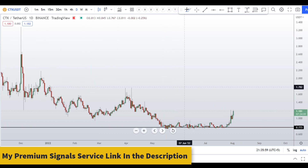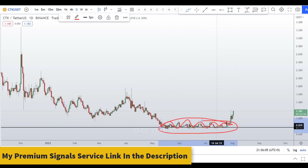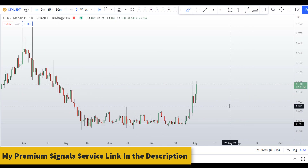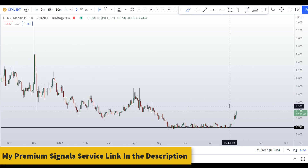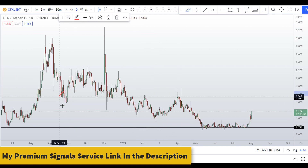On the daily chart, price has stalled for a very long time — at least three months — and after that it is breaking out, which is a good sign. The next resistance level on the daily chart is around $1.50. You can see a nice support and resistance area there, so we have a little more room to go to the upside.